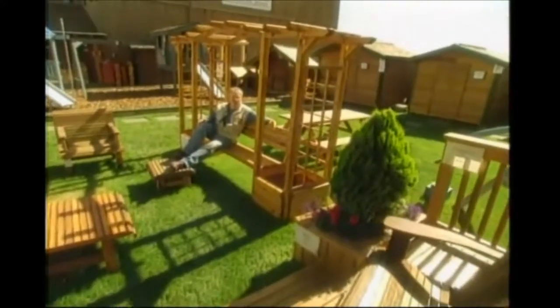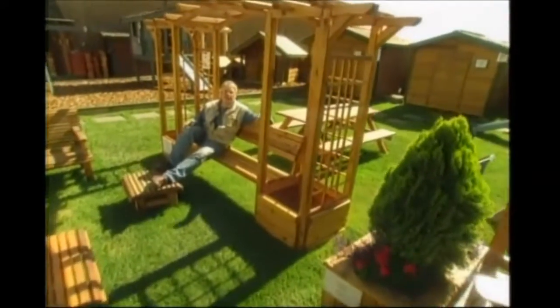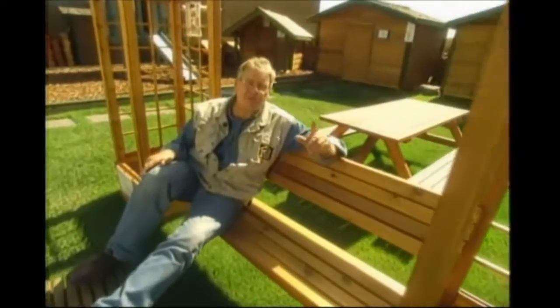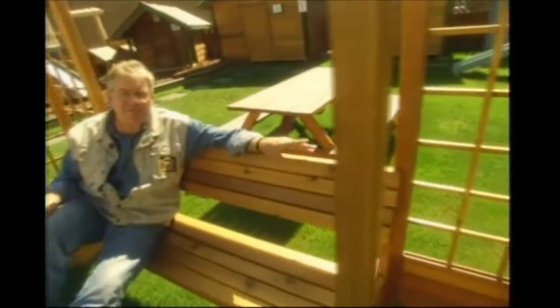Do you ever wonder just where this beautiful wood comes from that's used for backyard decks and furniture and storage sheds and fences and trellises? Well, come on along because I'm going to show you how it's milled and remanufactured into just what you see here in the backyard.